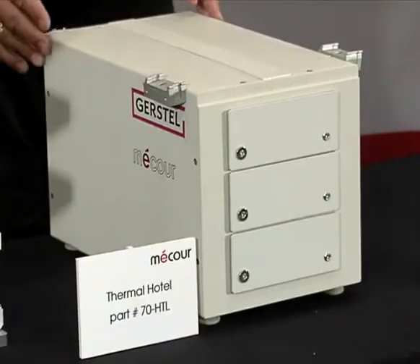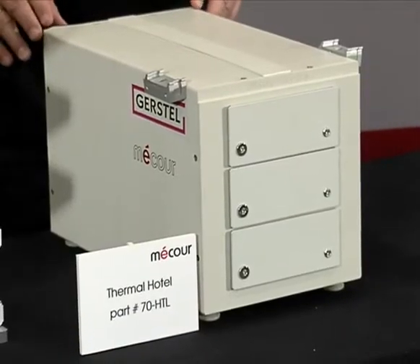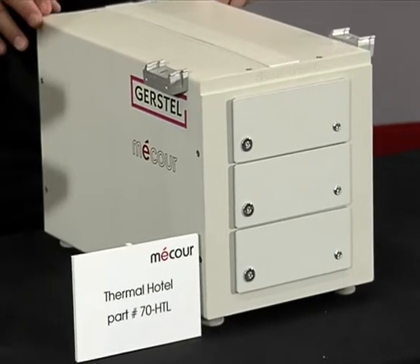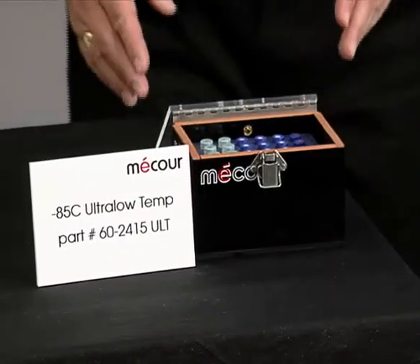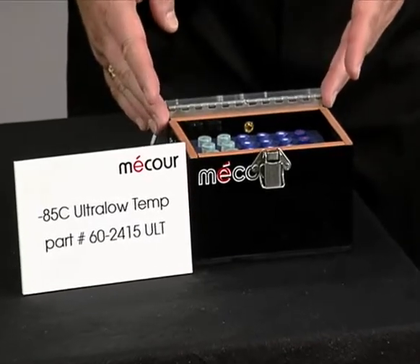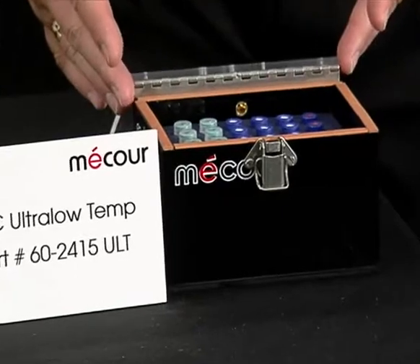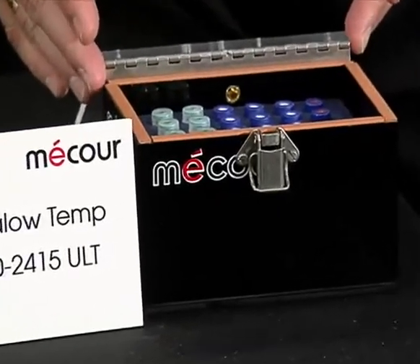This is our thermal hotel, primarily used for compound storage. Temperature range from minus 80°C to plus 200°C. This is MACOR's newest thermal unit, the ultra-low temp cryo valve system, primarily used to control freezing and thawing down to minus 120°C.